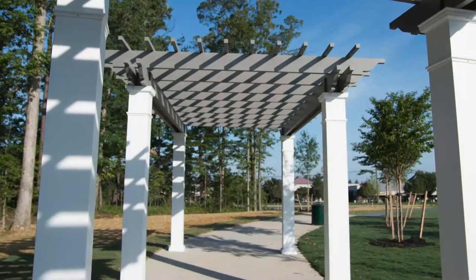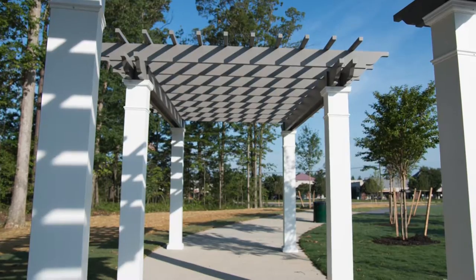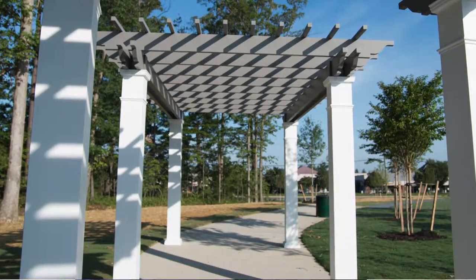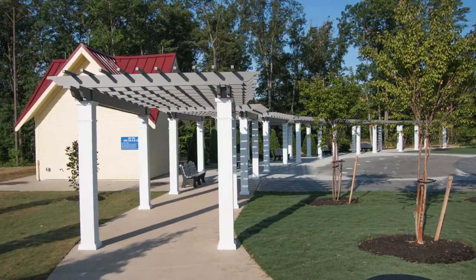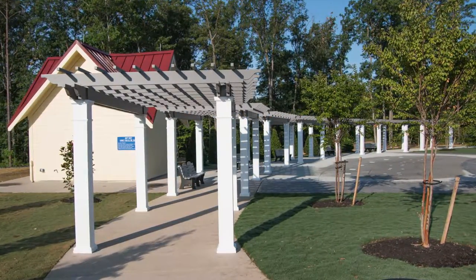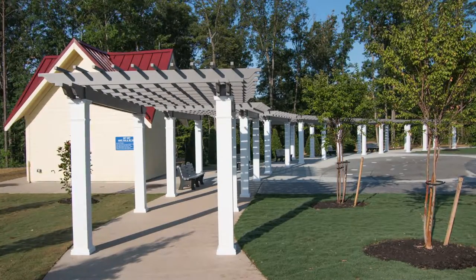We were able to put up seven pergolas in about two and a half days and the installers were very happy with that. We had a very bad windstorm — a thunderstorm that came through here — blew a lot of trees down in the woods, and all the newly planted trees out here were leaning over, but all the pergolas were still standing. I came out here and was pretty pleased to see that they were still here.